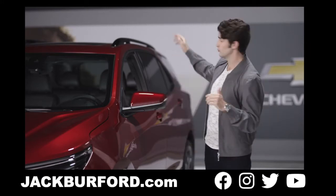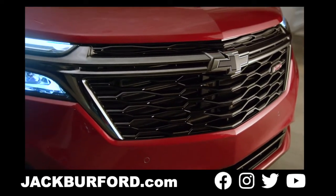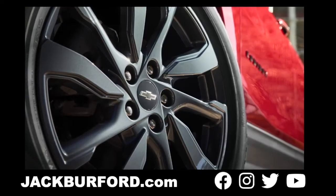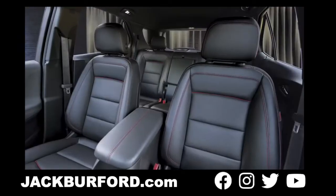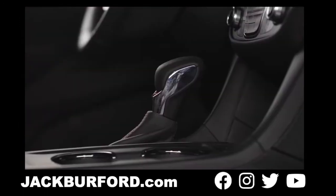Now the blacked-out look goes from the roof rails, to the grille, to the badging and bow ties, all the way down to the 19-inch black Android wheels. Inside, the black interior is set off with striking red accents in the stitching, piping, and even the shifter.